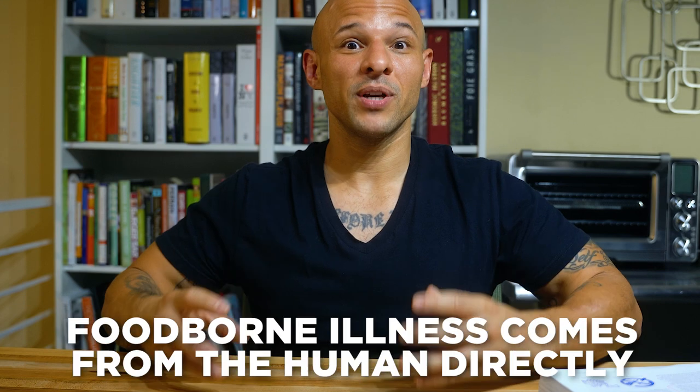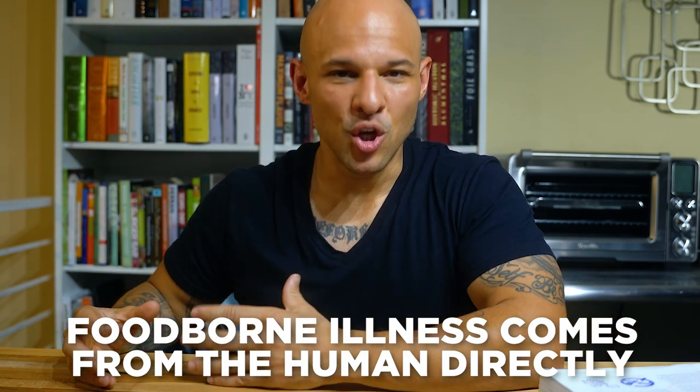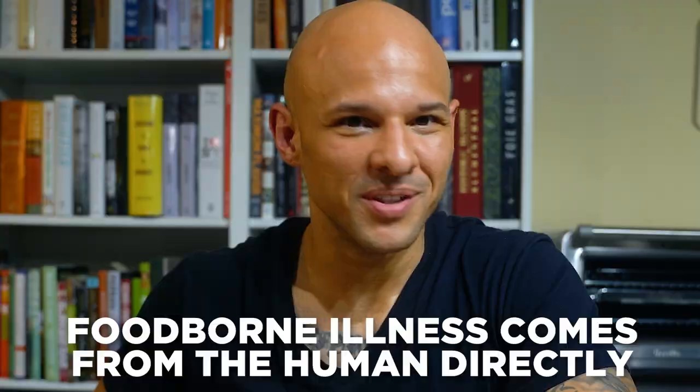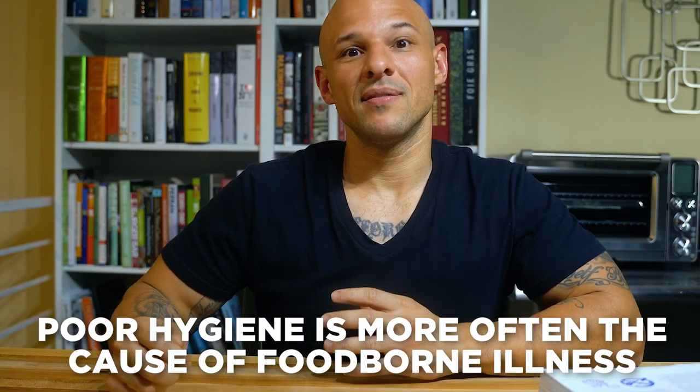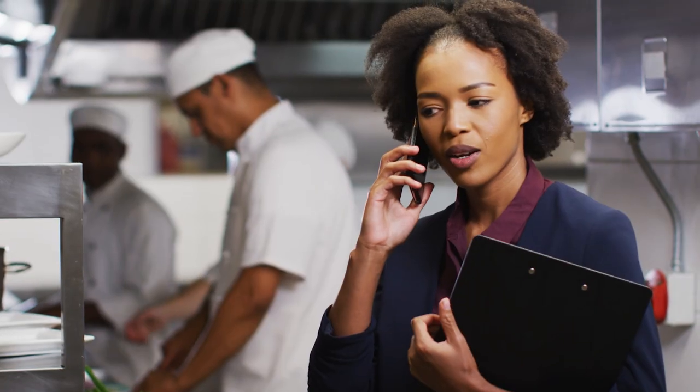In my experience, foodborne illness is most often directly from the human, not from the food. It's more common that people get sick because of a virus spread through poor hygiene. I'm reading straight from the literature but also sharing my chef experience — especially from places like Las Vegas and Los Angeles where the health department is all over you.